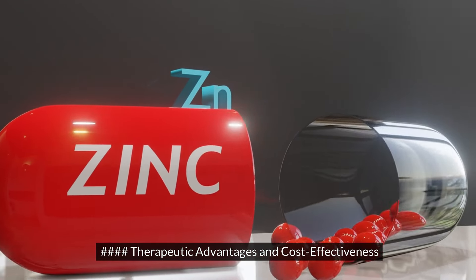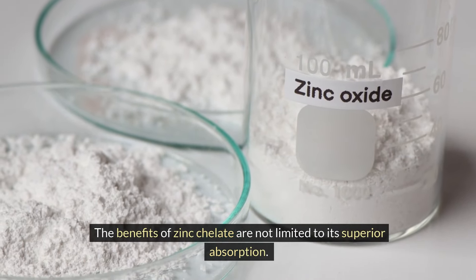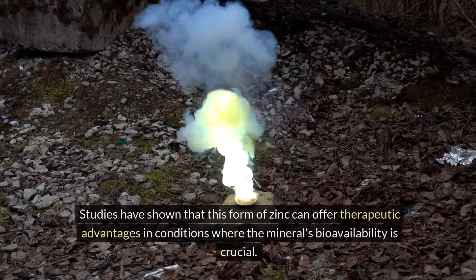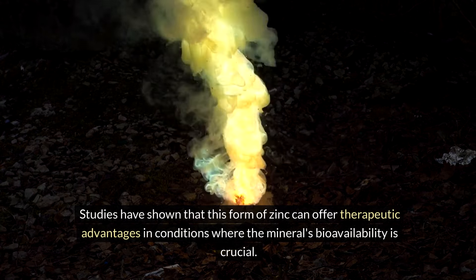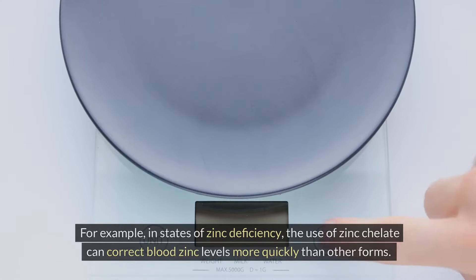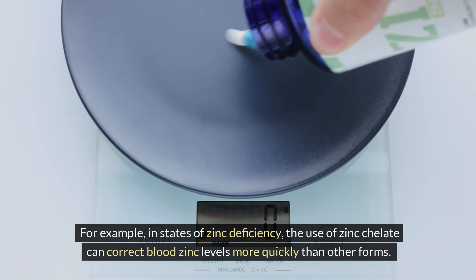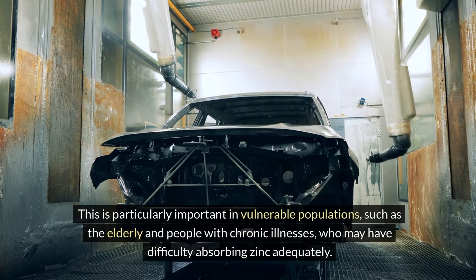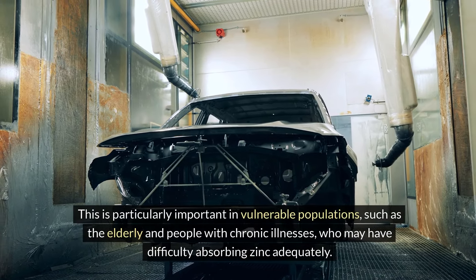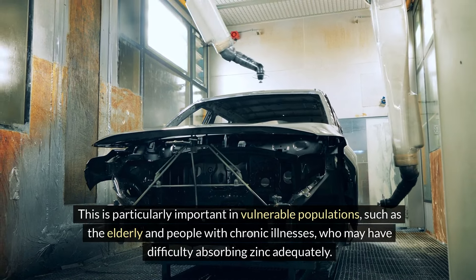The benefits of zinc chelate are not limited to its superior absorption. Studies have shown that this form of zinc can offer therapeutic advantages in conditions where the mineral's bioavailability is crucial. For example, in states of zinc deficiency, the use of zinc chelate can correct blood zinc levels more quickly than other forms. This is particularly important in vulnerable populations, such as the elderly and people with chronic illnesses, who may have difficulty absorbing zinc adequately.